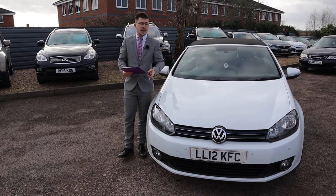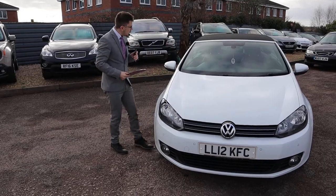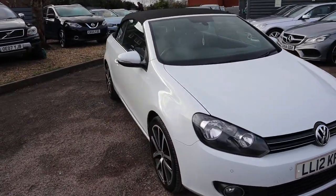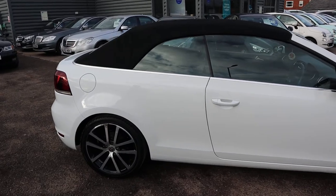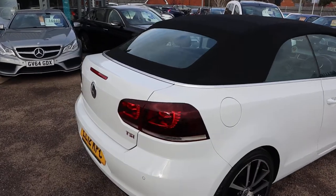Welcome to Country Car, my name's Tom. Here we have an absolutely stunning Volkswagen Golf. We're going to give you a walk around the car today, show you a few of the features and the general condition of it. This is the 1.4 petrol, done just over 44,000 miles. As you can see it's absolutely stunning — there's plenty of spec on this.